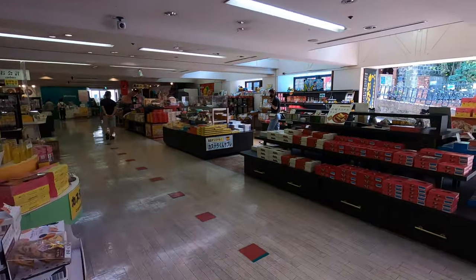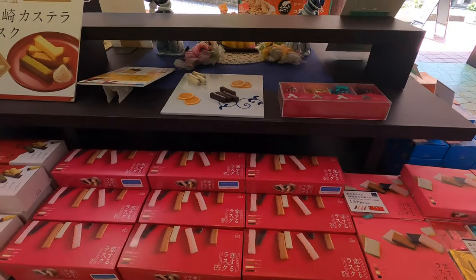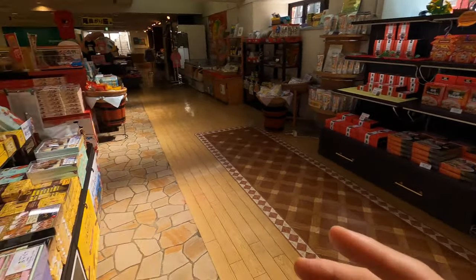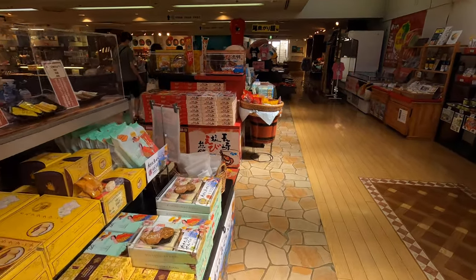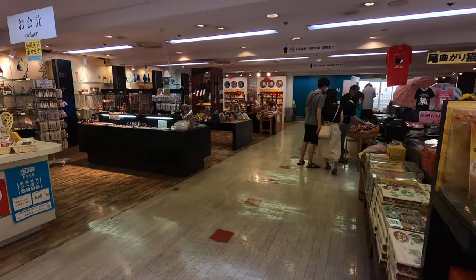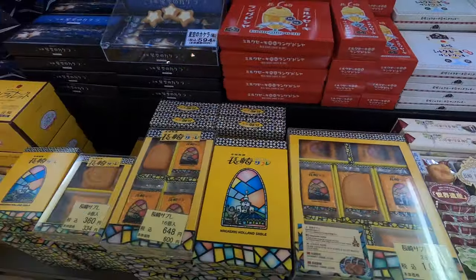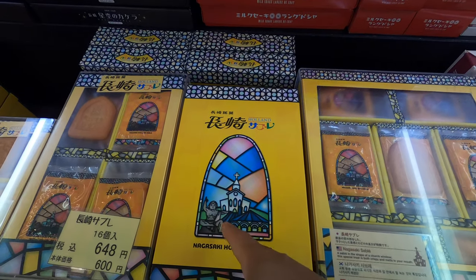They have gift sets with biscuits and cookies — they're everywhere and look pretty good. My girlfriend said they're always delicious. It's a Japanese custom to bring one of these souvenir snacks back for your co-workers, especially if you took days off. So she's tasted a lot of these and they're always good. They range from about $5 to $10, and some of these correlate to local landmarks like the Nagasaki Hall and the Peace Park statue.